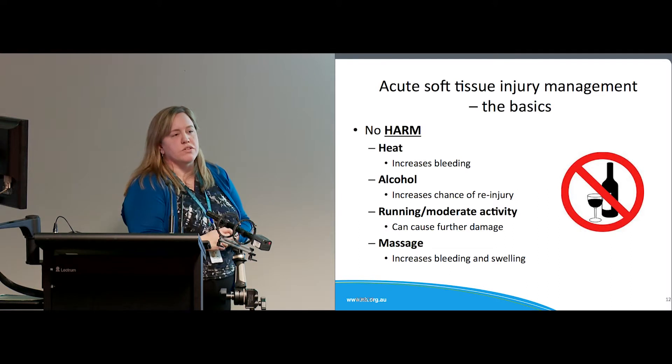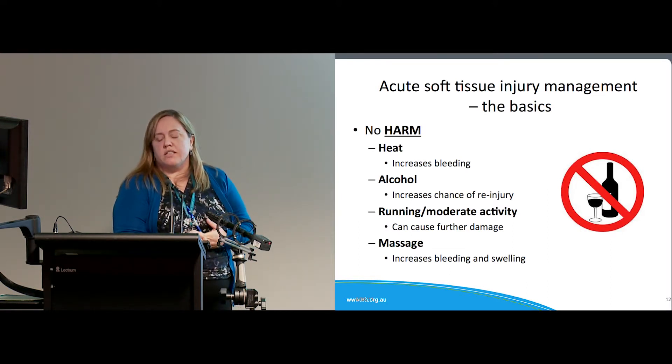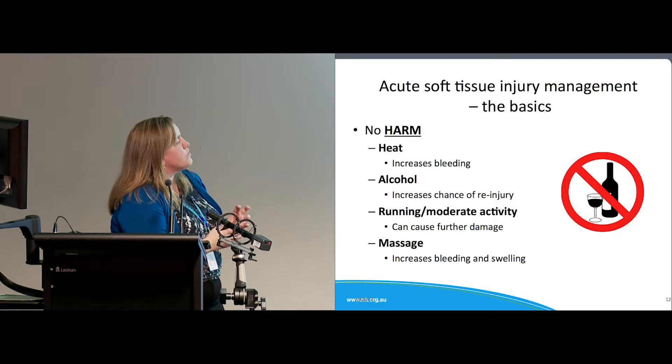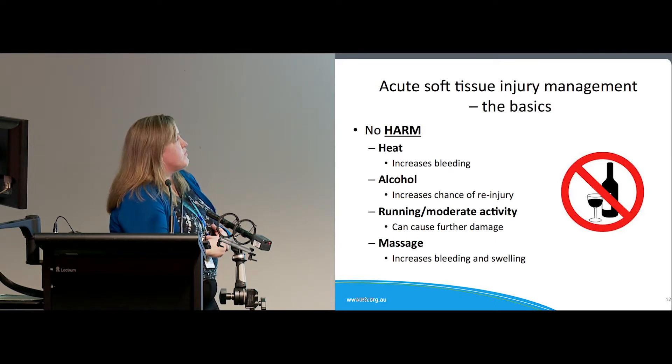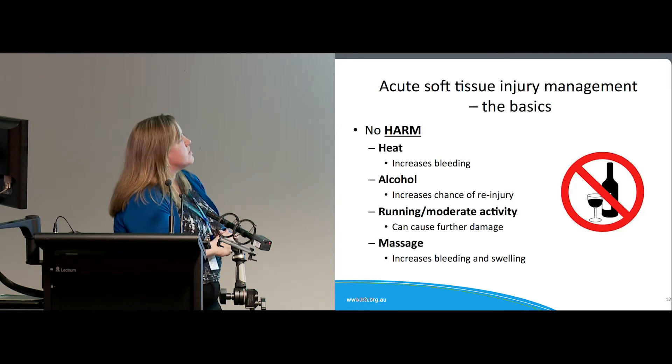The 'no HARM' principle — no heat, alcohol, running, or massage. Interestingly, most of what I read suggested the reason for no alcohol is more to do with the fact that people do stupid things when they've had alcohol rather than it having a massive physiological effect on the injury.